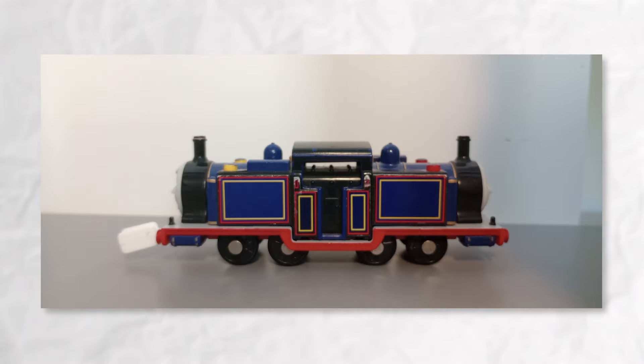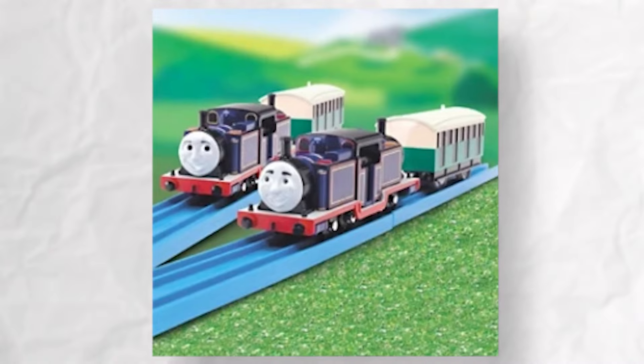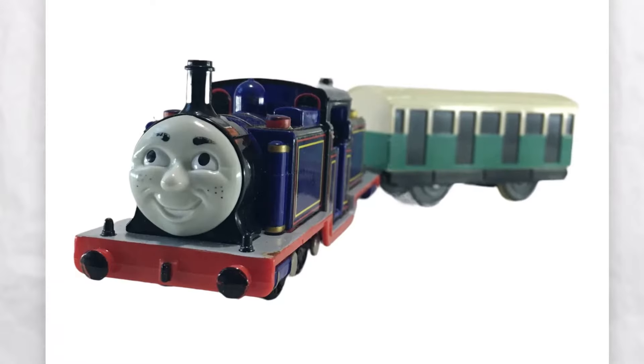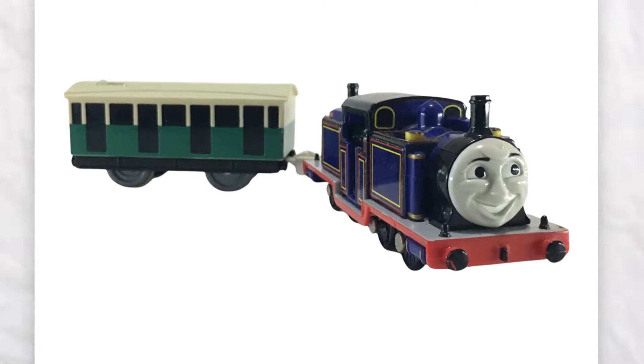Now, it may not have side rods and some might argue that the spinning feature is in the realm of Chuggington levels of unrealism, but here's the thing: Trackmaster had done the impossible once again. They brought this extraordinary model to life in a way that'll leave you in awe. The sheer engineering genius and attention to detail that went into creating the Mighty Mac is simply incredible.